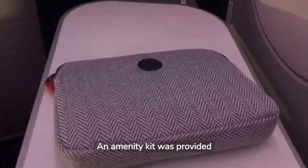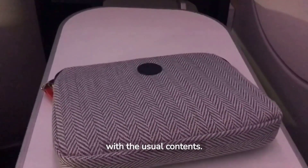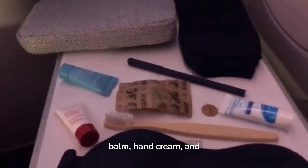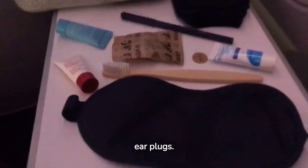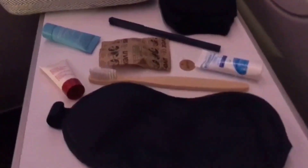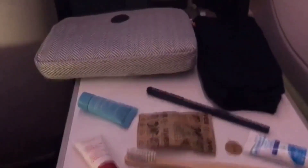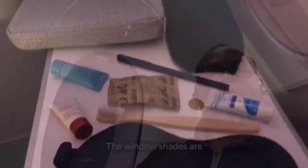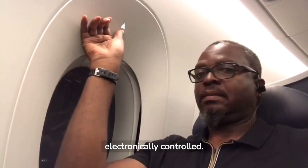An amenity kit was provided with the usual contents: a face mask, socks, toothbrush, pen, lip balm, hand cream, and earplugs. The window shades are electronically controlled.